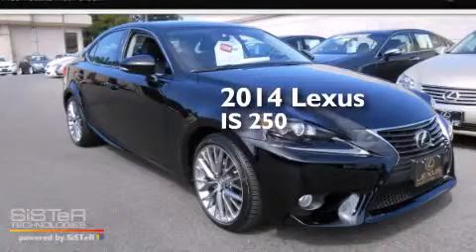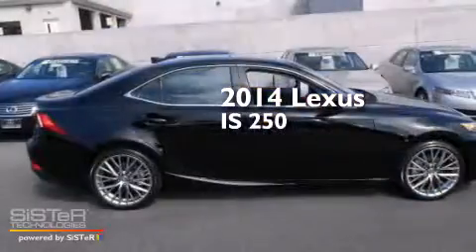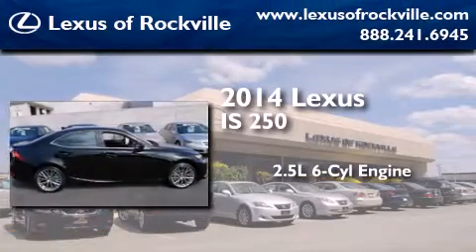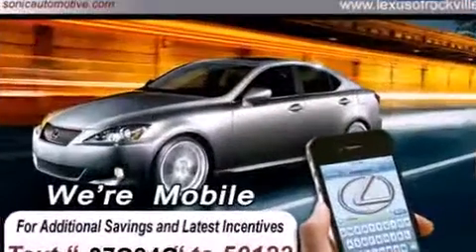This is a brand new 2014 Lexus IS250. It features a 2.5 liter 6-cylinder engine, an automatic transmission, and all-wheel drive.